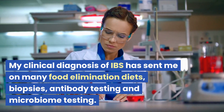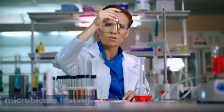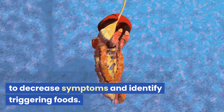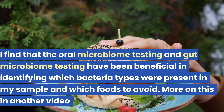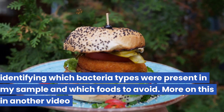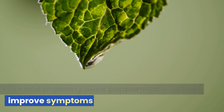As for my clinical diagnosis of IBS, it has sent me on many food elimination diets, biopsies, antibody testing, and microbiome testing. I plan on continuing these types of tests to decrease symptoms and identify triggering foods. I find that oral microbiome testing and gut microbiome testing have been beneficial in identifying which bacteria types are present and which foods to avoid — more on this in another video. I now supplement with digestive enzymes and fiber, and regularly drink peppermint tea to help improve symptoms.